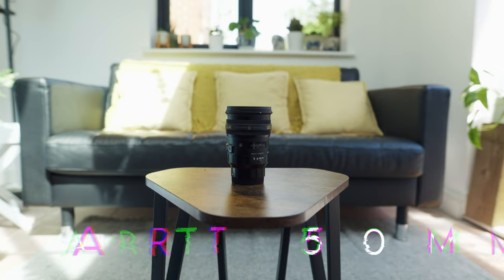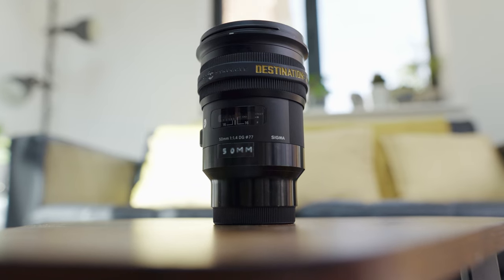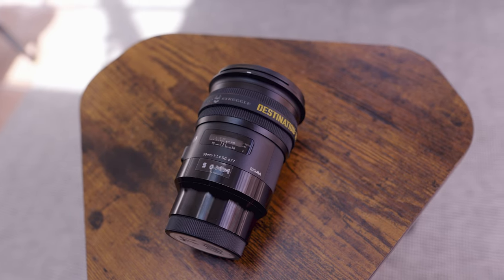Okay, lenses. I carry three lenses generally, one of which is on the camera right now. These two stay in the bag at all times because they're super handy. First up is the Sigma Art 50mm f/1.4 — an absolute tank. Everyone should have a 50mm. It's literally perfect for pretty much anything: product photography, portrait photography, B-roll, videos — insane lens.